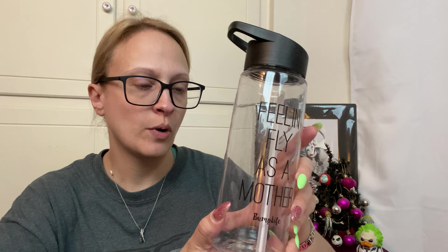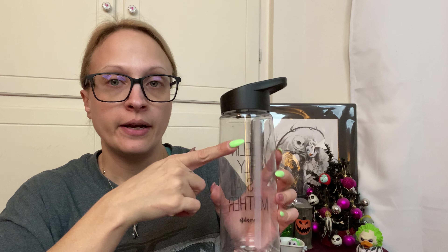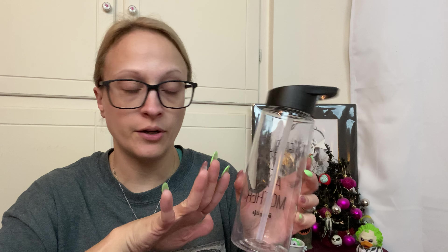And then there is a water bottle. It says 'Feeling Fly as a Mother' — it's just a reusable water bottle. I did actually get some stickers, and this is clear but it's one of those where it's got the measurements for how much you need to drink. This would actually be a good bottle to put the sticker thing on because it doesn't have the measurements and it's clear. I might actually do that with those because I haven't attached them to anything.